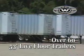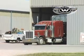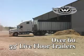With our fleet of over 60 53-foot live floor trailers, we're ready to respond to your bedding needs on your schedule.